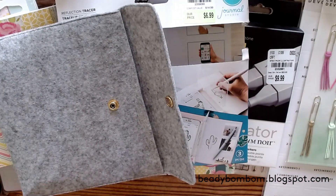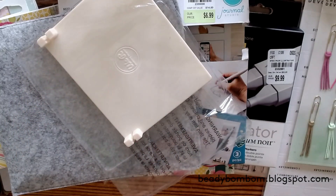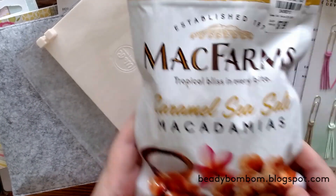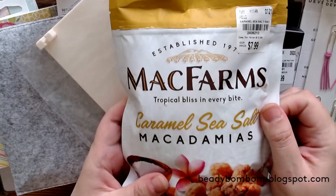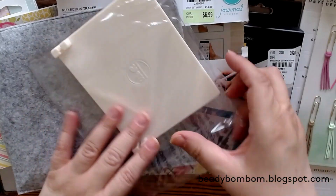I also bought something sweet — I found Mac Farms caramel sea salt macadamia nuts. I love macadamia nuts and I love sea salt caramels, so that was a must-have.